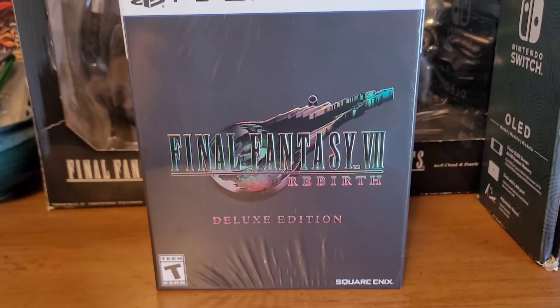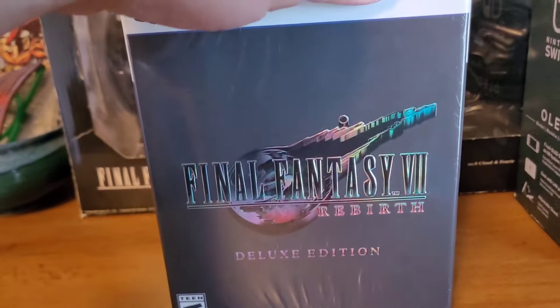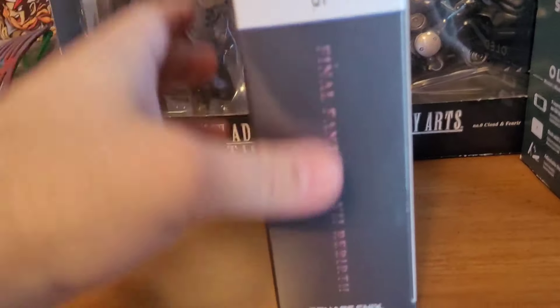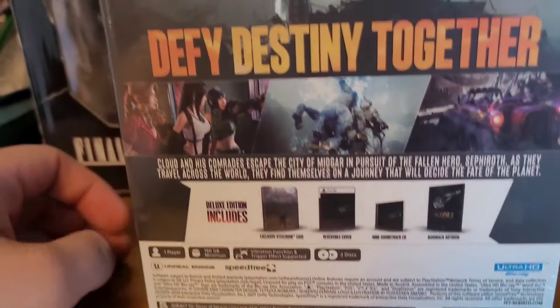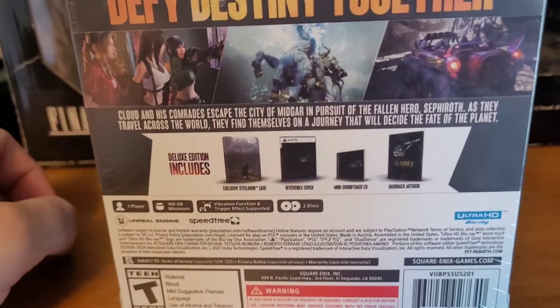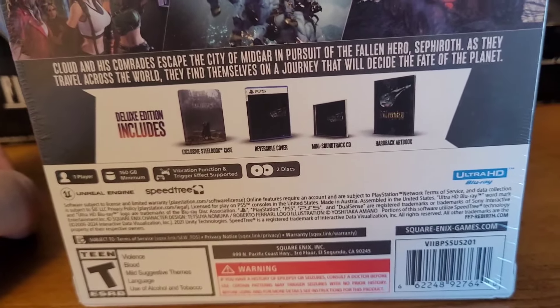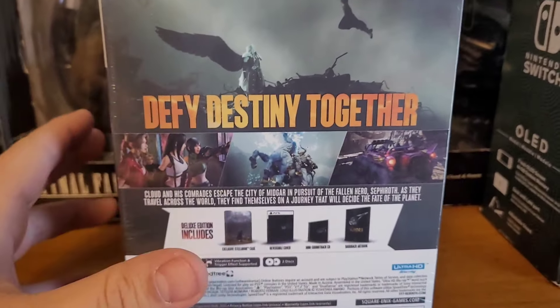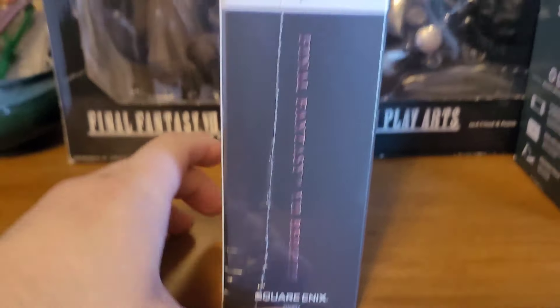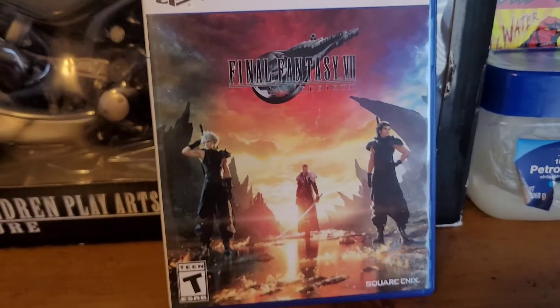This is the actual deluxe edition itself, still wrapped. There's a cool intro cover with the meteor logo and Rebirth branding, holographic lettering — Square definitely went all out. On the back of the box you can see what's included: screenshots of the game, a steelbook case, a reversible cover, a mini soundtrack CD, and a hardback art book. This is pretty similar to the FF7 Remake Collector's Edition, which I also own.